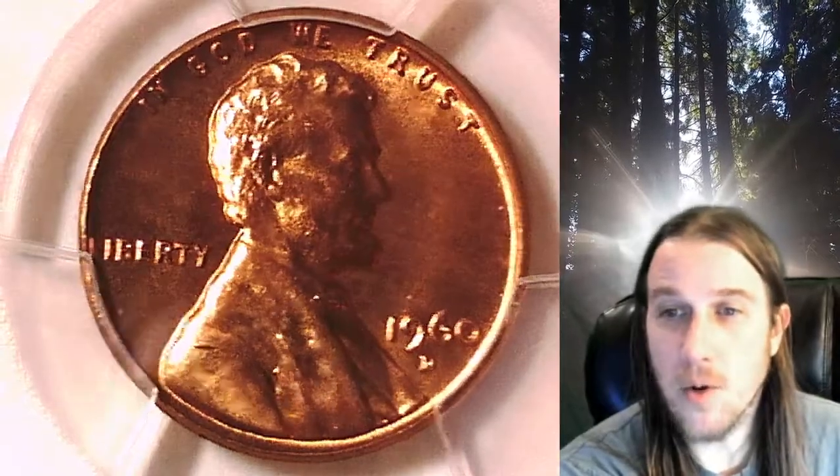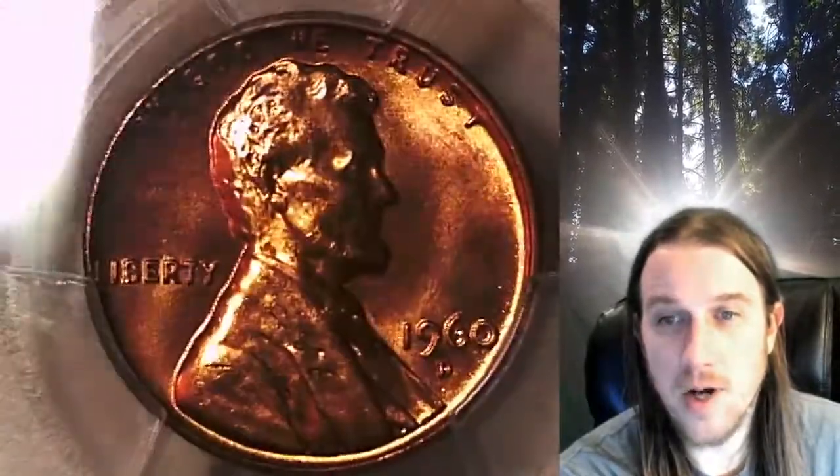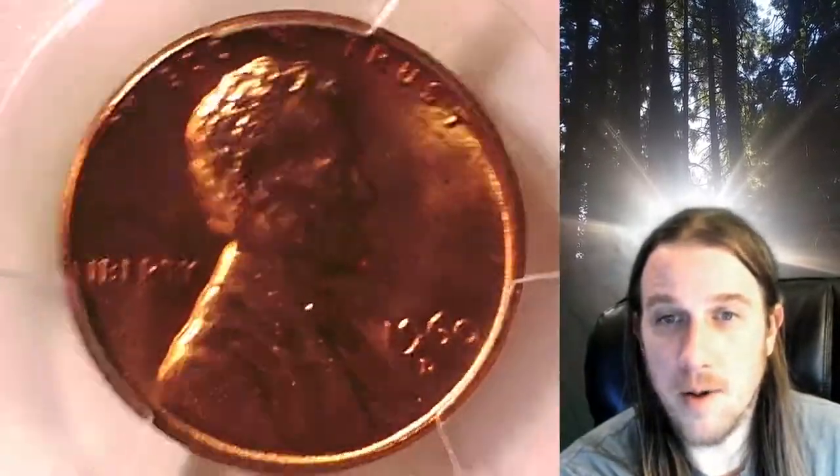Welcome to Time Traveler's Coin Exchange. The next coin we're going to take a look at is a 1960 D Lincoln Memorial Cent. This is a business strike coin from the Denver Mint. It has been graded by PCGS and they graded it Mint State 66 Red. This is the large date variety from the Denver Mint.